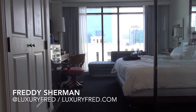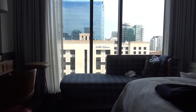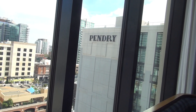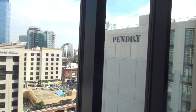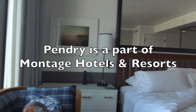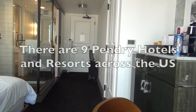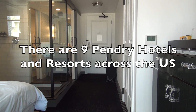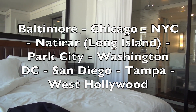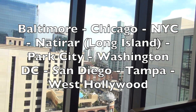It's Luxury Fred and I find myself back in the beautiful Southern California city of San Diego. I am staying here at the Pendry San Diego. Pendry is a very cool luxury boutique hotel brand, and they're expanding all around the U.S. — I think there's about 10 locations. I know there's one in West Hollywood that opened up fairly recently. Really nice luxury boutique hotel experience.